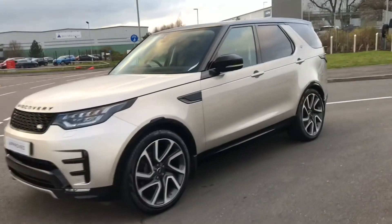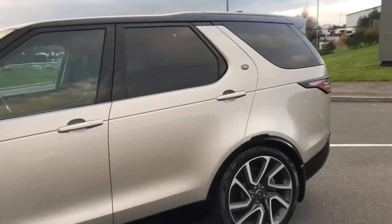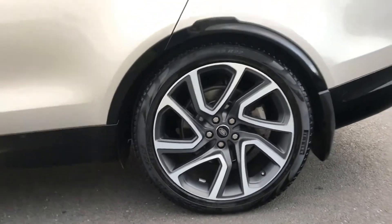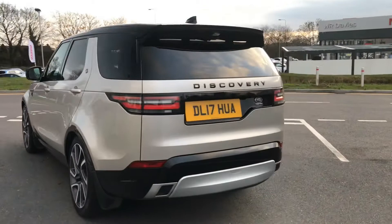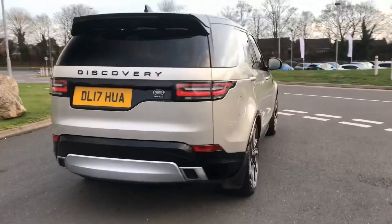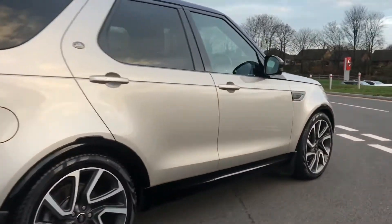This is the Land Rover Discovery HSE Luxury. It has a black contrasting roof, 22 inch alloys in satin grey with a diamond turned finish. It also has the dynamic pack on the exterior and keyless entry.